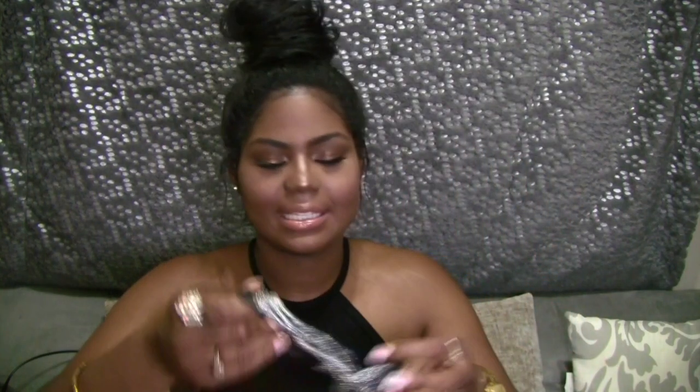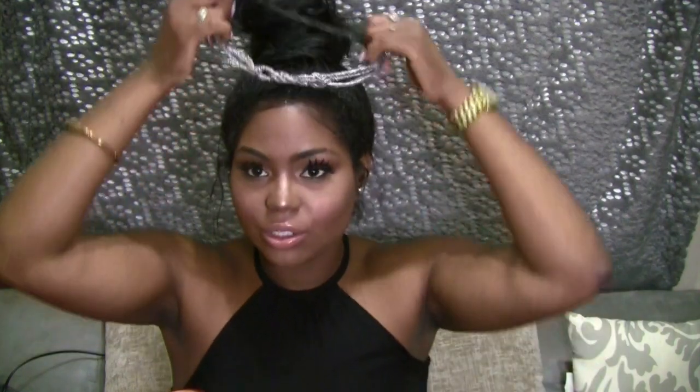The next thing I have in my bag is this head ribbon — head scarf, head ribbon. I throw it on real quick when my edges are looking crazy.